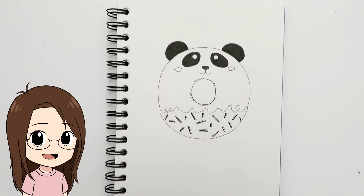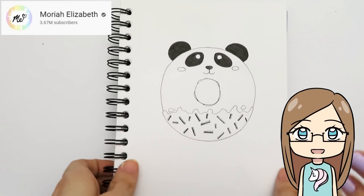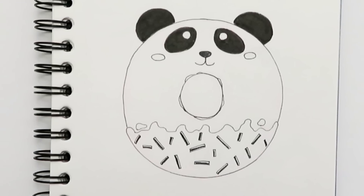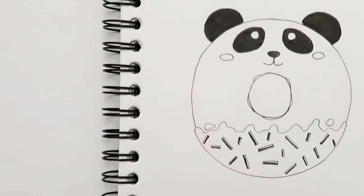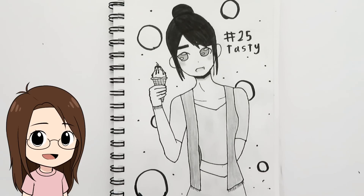Day twenty-five was 'tasty' and I was feeling lazy, so I just drew a little panda donut — it made me really want a donut! For 'tasty,' my sister drew a girl holding an ice cream and said the ice cream looks really good.